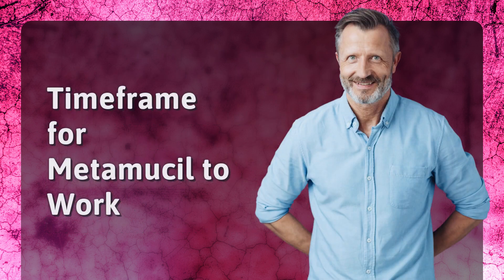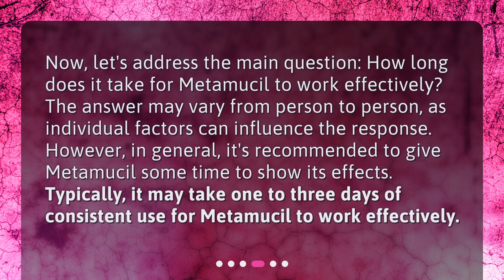Now let's address the main question: how long does it take for Metamucil to work effectively? The answer may vary from person to person, as individual factors can influence the response. However, in general, it's recommended to give Metamucil some time to show its effects. Typically, it may take one to three days of consistent use for Metamucil to work effectively.